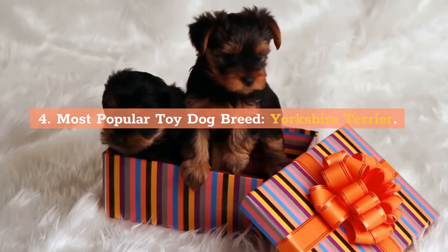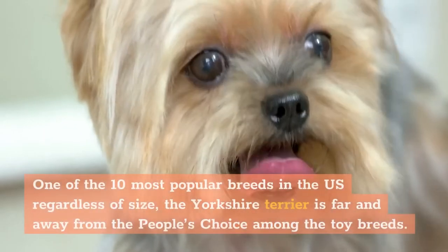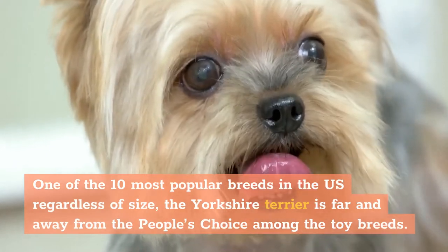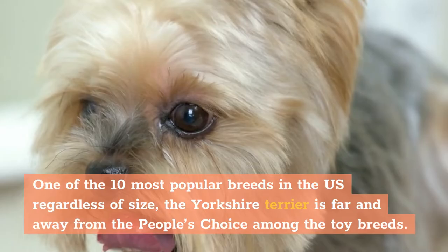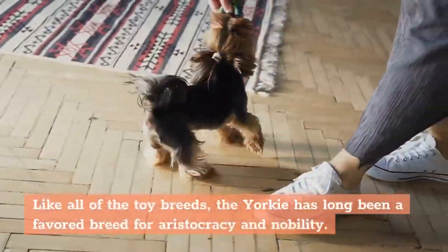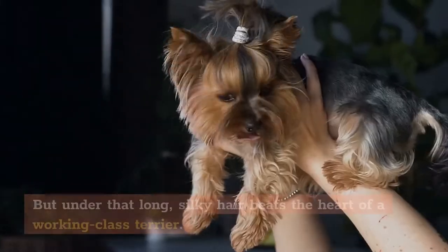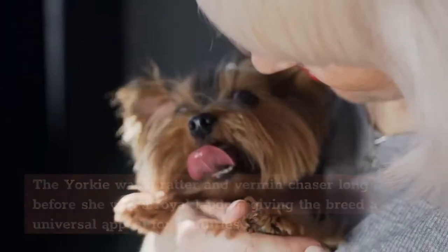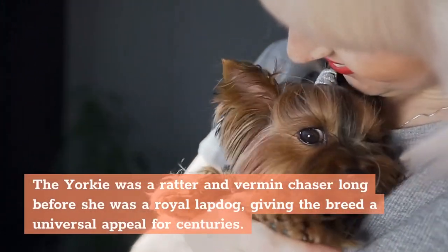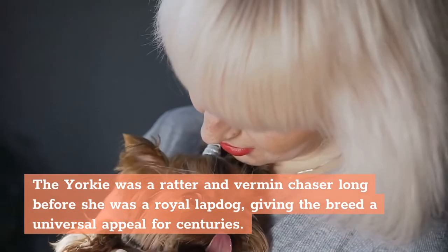4. Most Popular Toy Dog Breed: Yorkshire Terrier. One of the 10 most popular breeds in the US regardless of size, the Yorkshire Terrier is far and away the people's choice among the toy breeds. Like all of the toy breeds, the Yorkie has long been a favored breed for aristocracy and nobility. But under that long, silky hair beats the heart of a working-class Terrier. The Yorkie was a ratter and vermin chaser long before she was a royal lapdog, giving the breed a universal appeal for centuries.